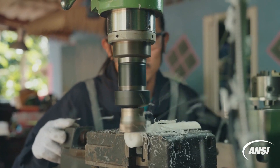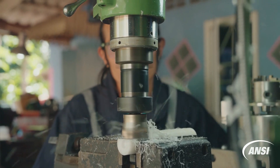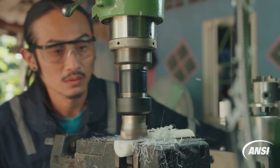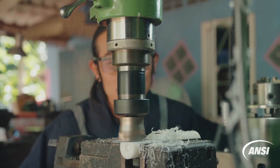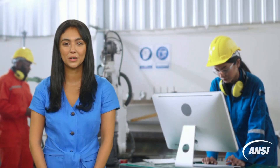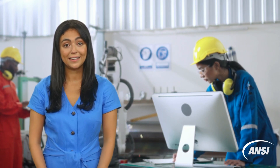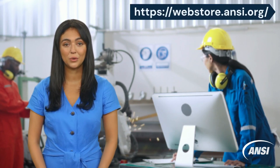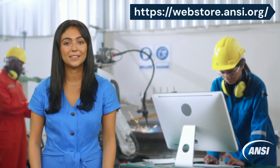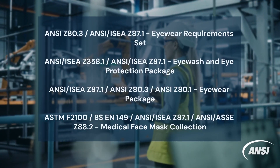Among the myriad of safety standards that cover protective equipment, ANSI ISEA Z87.1 stands out as a cornerstone for face and eye protection due to its stringent requirements for impact resistance, optical clarity and coverage area. If your workplace is seeking compliance to ANSI ISEA Z87.1, the standard is available on the ANSI web store as a PDF by itself as well as in standard subscriptions and standards packages. Thank you.